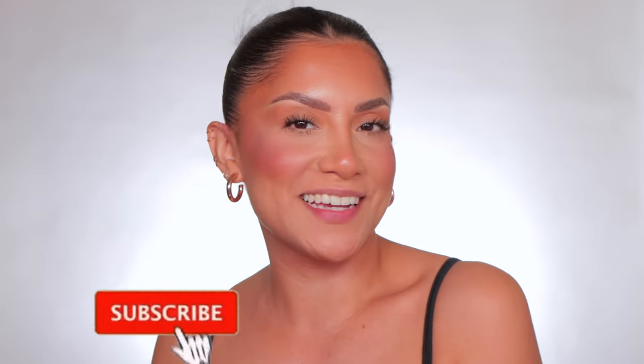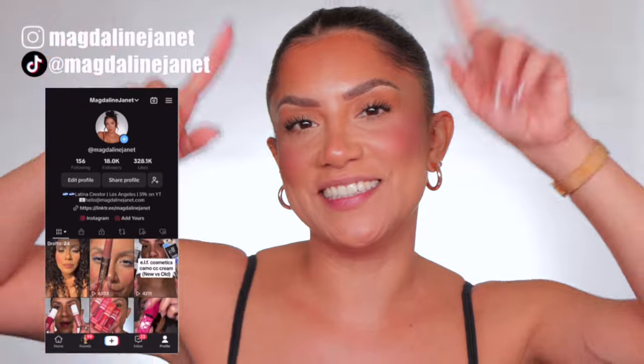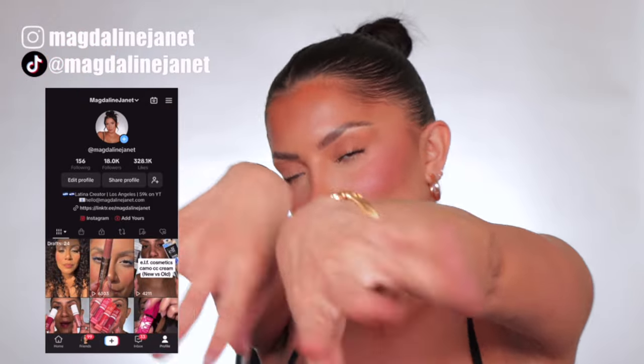Hello familia, welcome! My name is Magdalene Janet. If you're new, welcome to the fam — please don't forget to like and subscribe because I'm always here having a good time. Come visit me on TikTok and Instagram because I'm there daily.